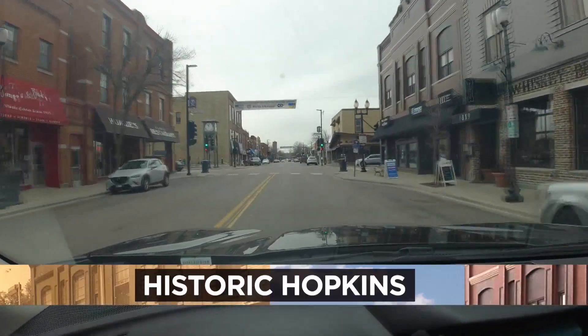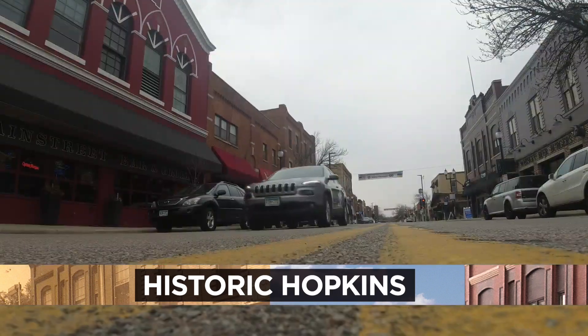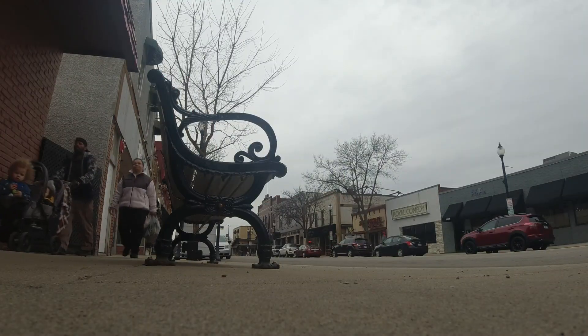A Twin City suburb has cemented its place in history, being recognized for its historic Main Street. Hopkins' commercial historic district has been added to the National Register of Historic Places. It includes a section between 8th and 11th avenues downtown. Kate Raddatz shares what makes historic Hopkins so special.